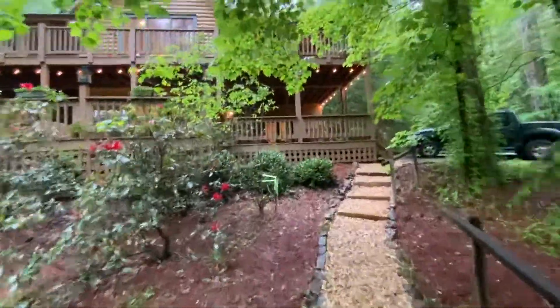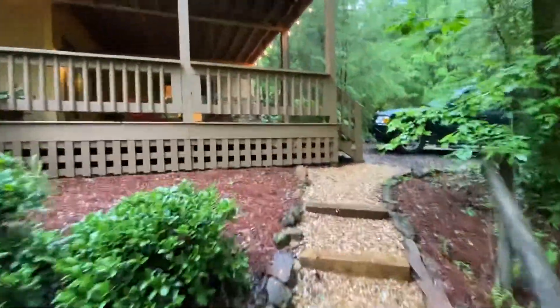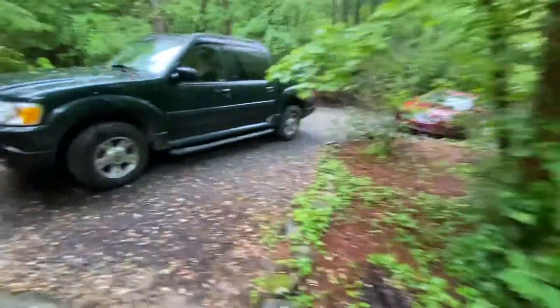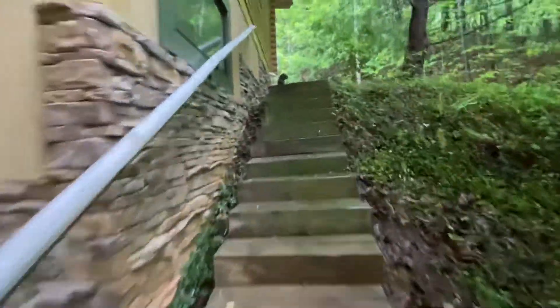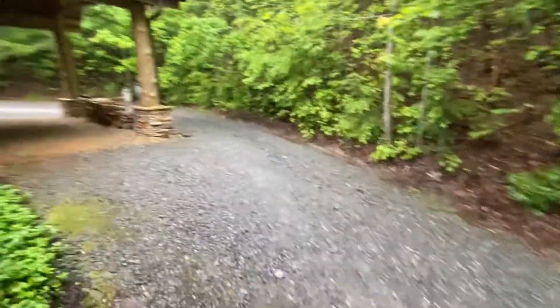It is raining, so I'm not going to do a complete walkthrough of the exterior, but I am showing you here. There is parking, and there's actually a little gravel road that goes around the entire house. While that is the front of the house and you can park there, as you can see, this road loops around the whole thing.